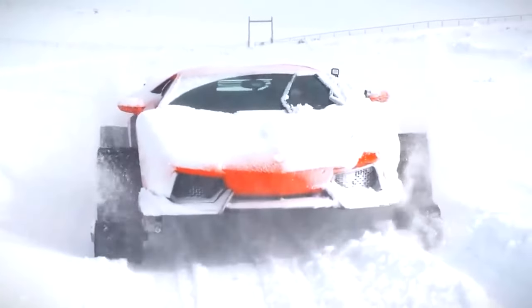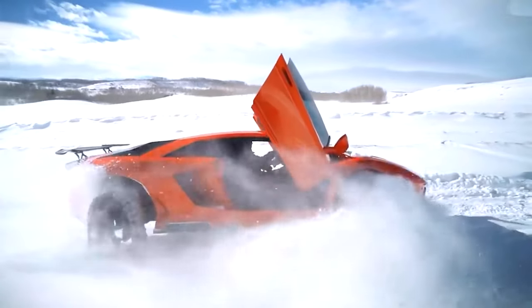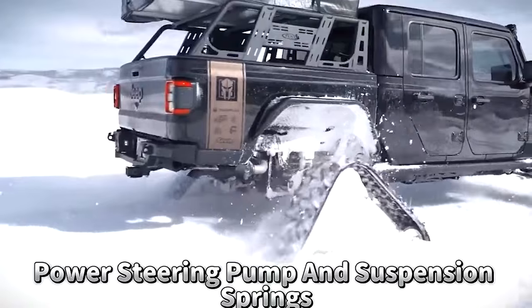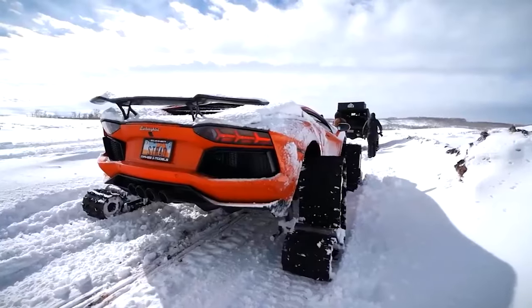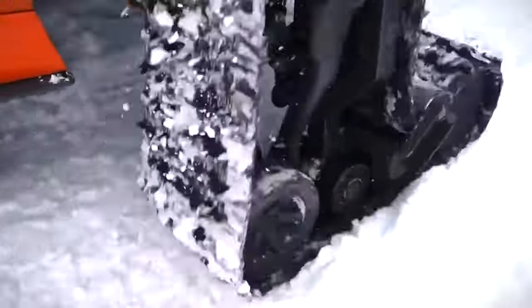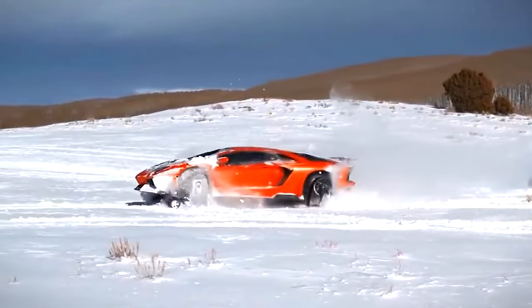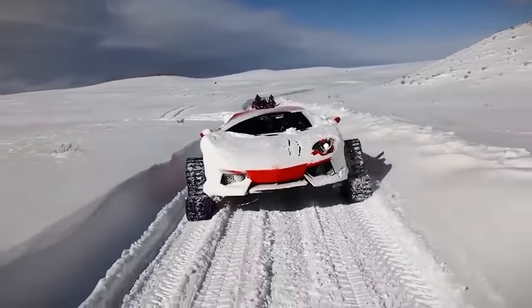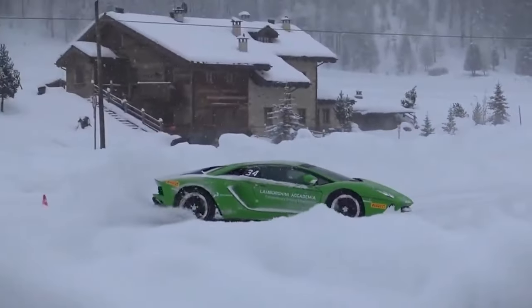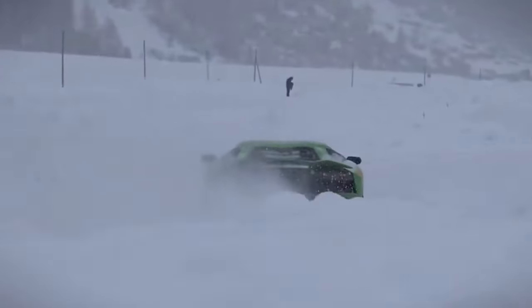However, this modification doesn't come without problems. The extra weight puts stress on parts like the power steering pump and suspension springs, which could cause them to overheat and slow down. Even so, it's truly amazing to see this Lamborghini with tracks that make it look like a tank tearing through snow — the right mix of luxury and roughness, a rare sight that will captivate risk-takers.